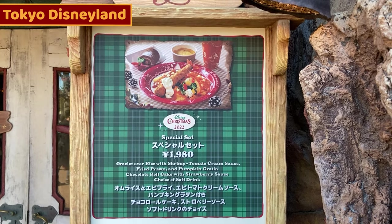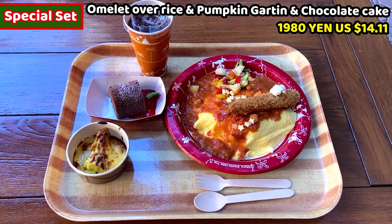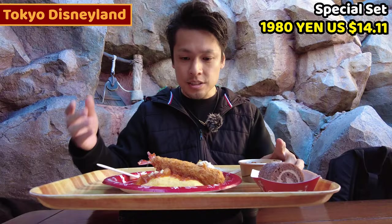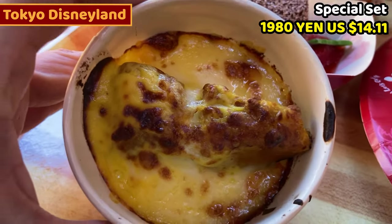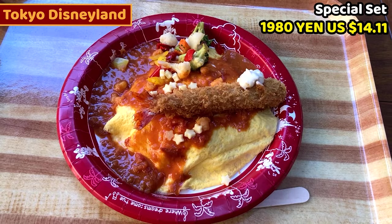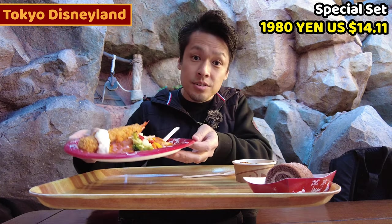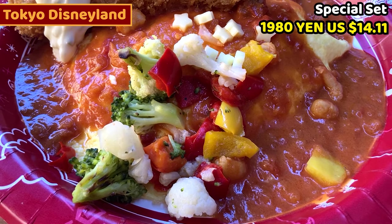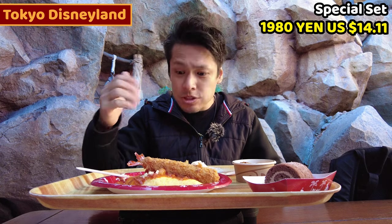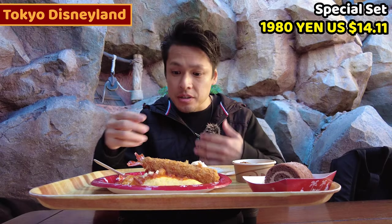Next Christmas food is omelet over rice and side dishes. We can have this combo at Grandma's Salad Kitchen. This is a special set — it costs 1,980 yen, about 14.11 dollars. Itadakimasu! The set menu includes pumpkin gratin, chocolate cake with strawberry sauce, and omelet rice with deep fried shrimp and tomato sauce. It looks really nice and colorful.